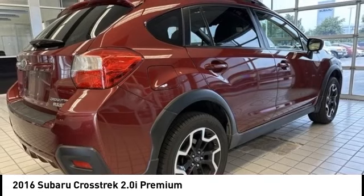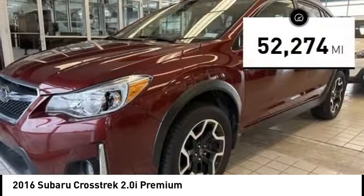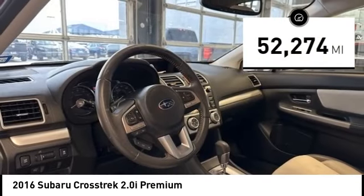And since it's a Subaru, you know the Crosstrek is built to last and is priced below $25,000. This vehicle has less than 55,000 miles. Here are some of this vehicle's great options.